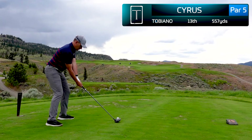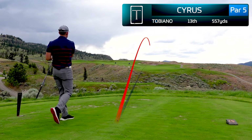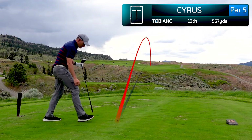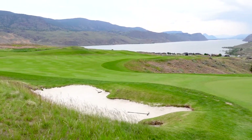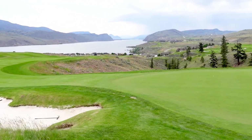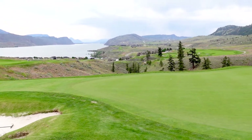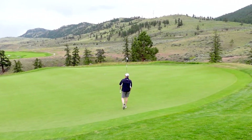Jumping ahead to the next par five, the 13th hole — a pretty decent tee shot but it leaked a little right. It's a three-shot hole playing dead into the wind, going straight up the hill. But you are rewarded with the 16th hole, which plays completely downhill — so a very difficult par five on the back followed by a very easy par five.